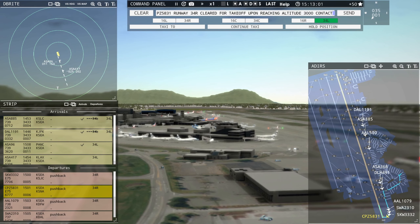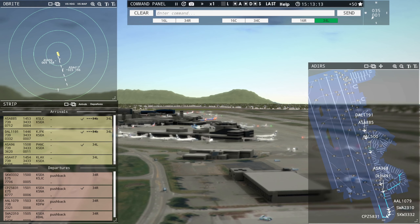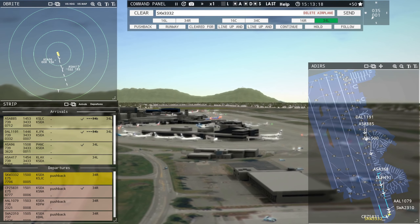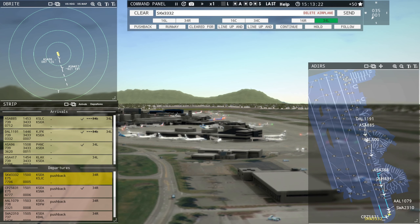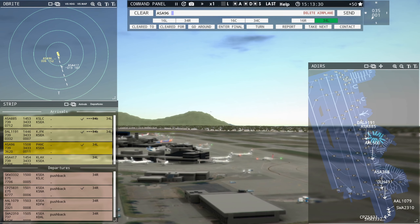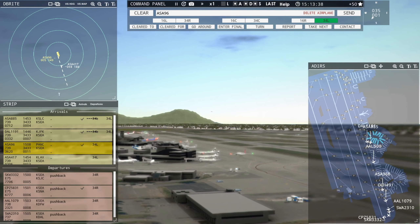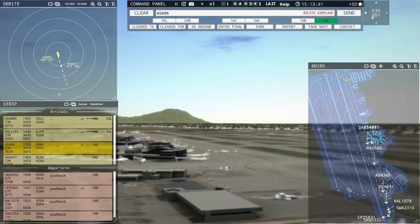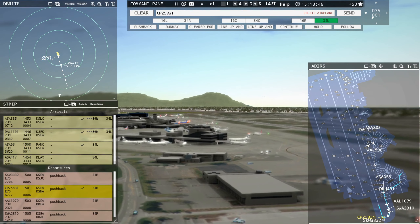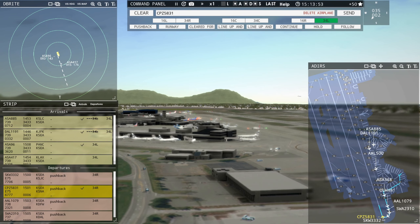Compass 5831, runway 34R, cleared for takeoff. Upon reaching altitude 2000, contact Seattle departure on 125.9. This is the first time I've fired this up in a while, so we'll see just how rusty I am. We've got Alaska Niner 6 getting ready to approach the threshold on runway 34L. There they go.